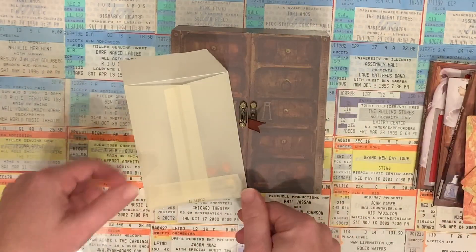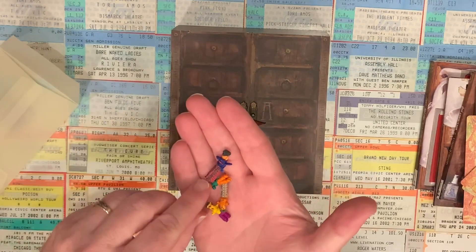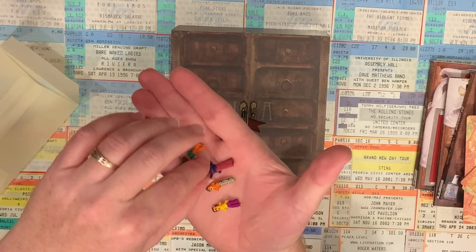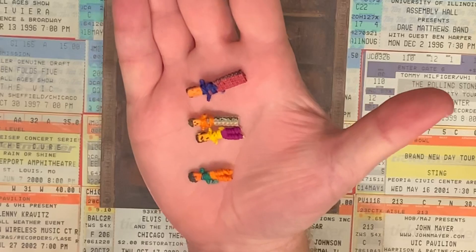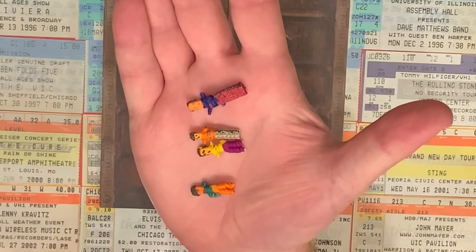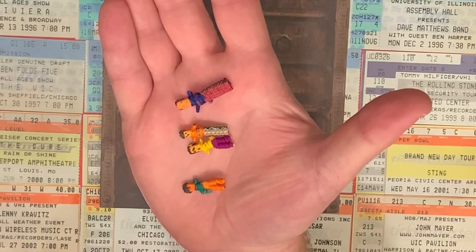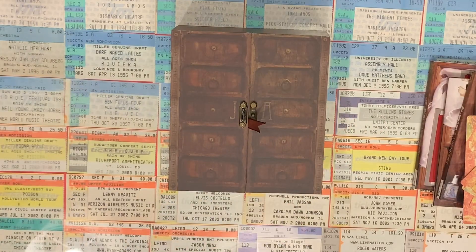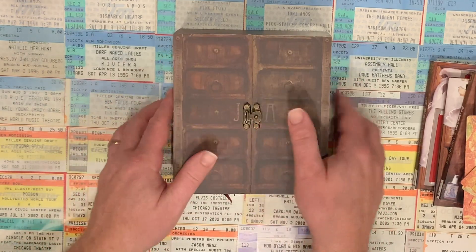But the most unusual item included in this box set has to be these tiny little voodoo dolls. There's one for each of the band members. I'm not sure who is supposed to be who here, but I can honestly say this is unlike anything I've ever seen in any kind of box set before. So there you go — that is Jane's Addiction's Cabinet of Curiosities, literally packaged inside of a cabinet.